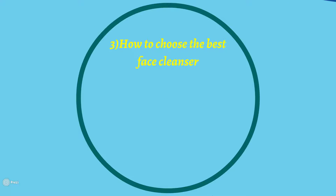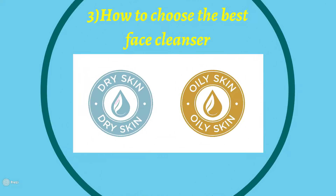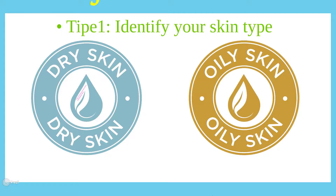Number three: how to choose the best face cleaner. You should know there is no single perfect skin cleaner for everyone. Tip one: identify your skin type — it's the first step. There are types of products for any kind of skin type. You should know whether your skin is dry, oily, sensitive, normal, light, or dark, and so on. Once you identify your skin type you will know what facial cleaner category you need.